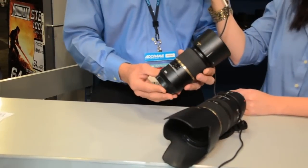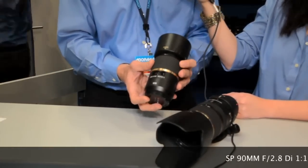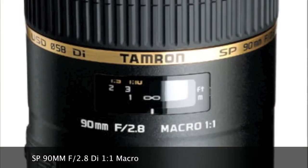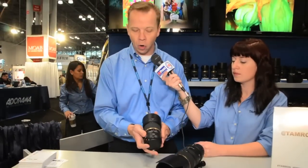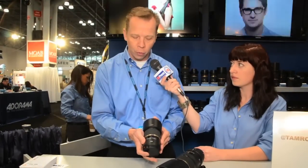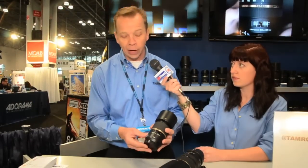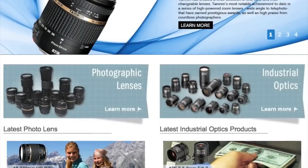We also have the 90mm 2.8 macro. This macro lens is going to be all internal — there will be no barrel extension on it. It also has the VC mechanism with the three-coil unit inside, and it employs the ultrasonic silent drive autofocus system with full-time manual override. Both lenses are optimized for full frame, come with hoods and a six-year warranty, and will be available before Christmas this year. Log on to our website for more information about these and other exciting Tamron products.